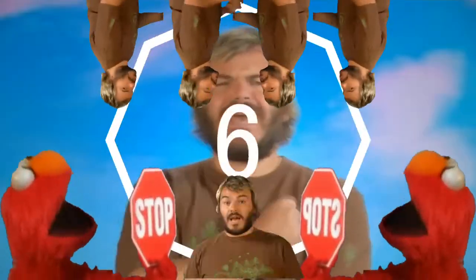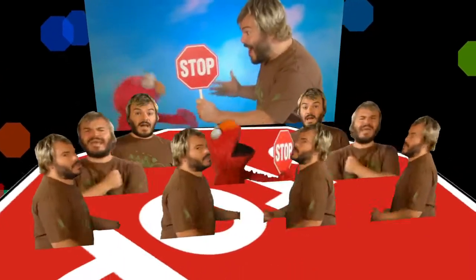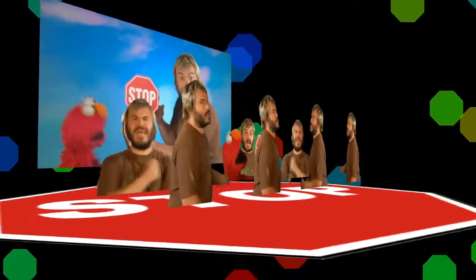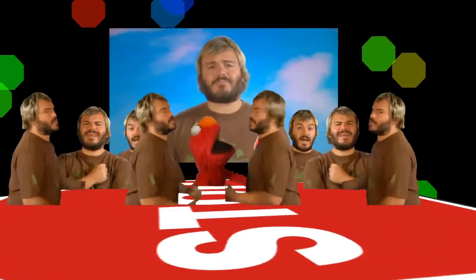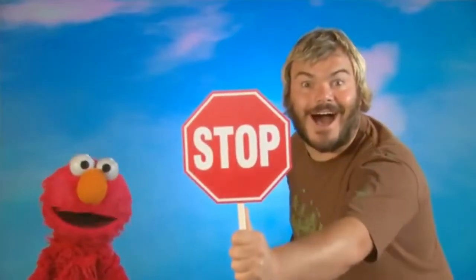We found an octagon! That stop sign is an octagon! Awesome! Elmo, I totally forgot to bring an octagon! Octagon! Octagon! Octagon! Octagon!